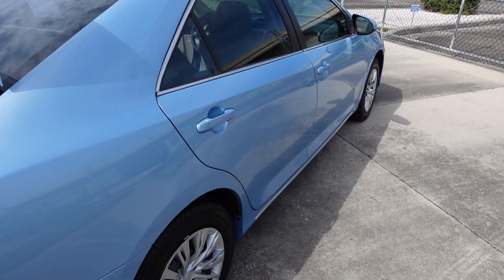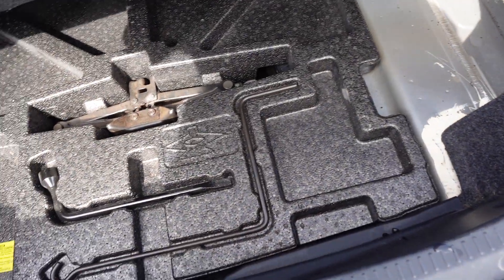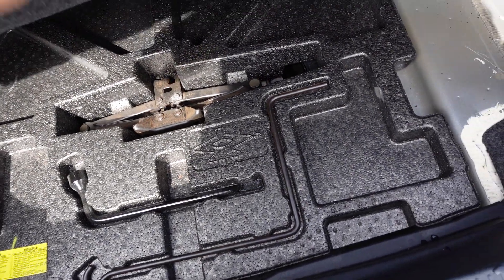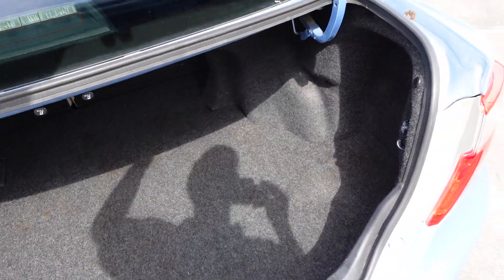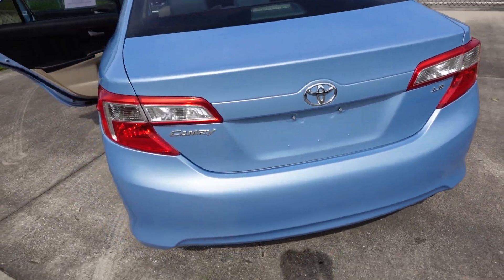Looking down this side — really nice and clean, no issues there. Even on the rear bumper, just all real nice and clean. Underneath the trunk mat we have our spare tire, tools, jack, and all the good stuff for changing out a spare if need be. Nice clean trunk on the LE model.